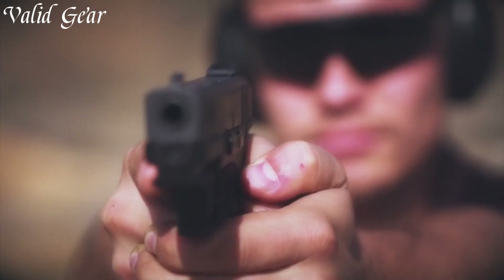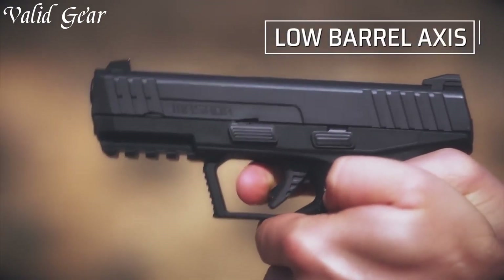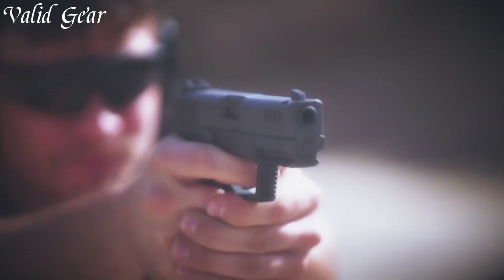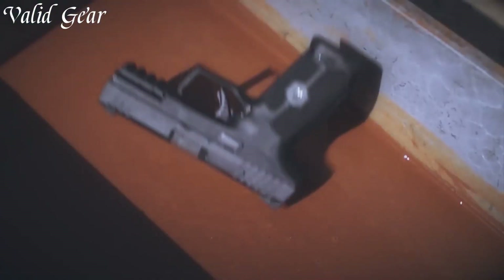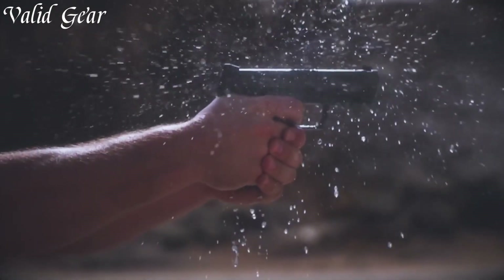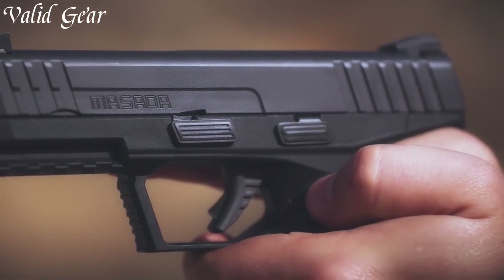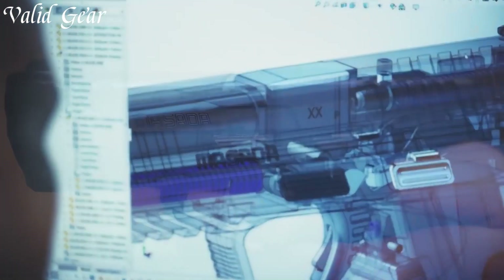The modular design allows for easy customization, with interchangeable backstraps and optional optics-ready slides. The Masada features a generous magazine capacity, ensuring ample firepower when it matters most. With its durable construction and corrosion-resistant finish, this pistol is built to withstand the toughest conditions. The ambidextrous controls and enhanced slide serrations provide ease of use and quick manipulation. Trusted by professionals worldwide, the IWI Masada has earned its reputation as a reliable and accurate handgun.